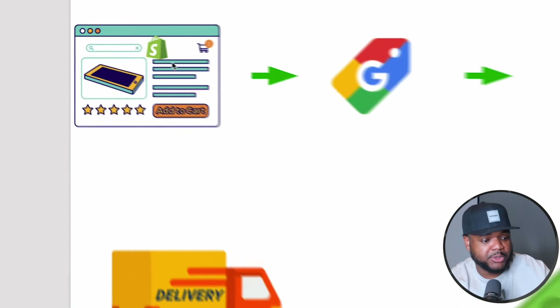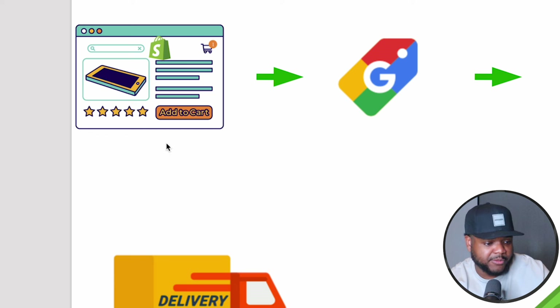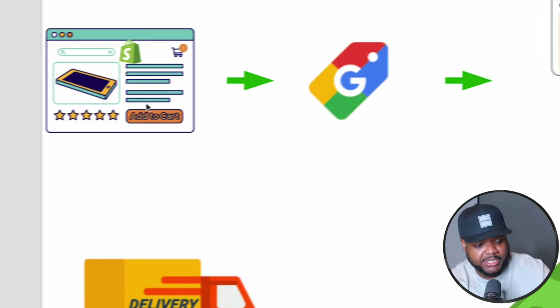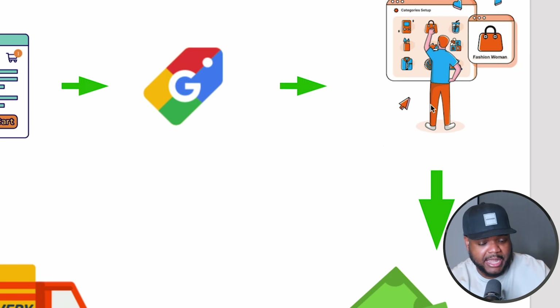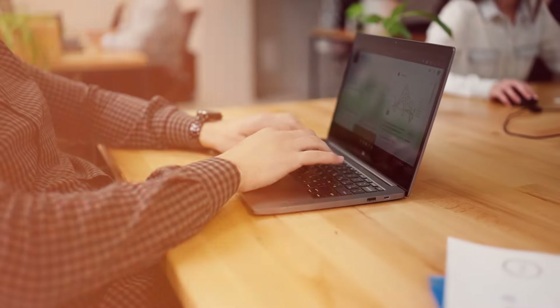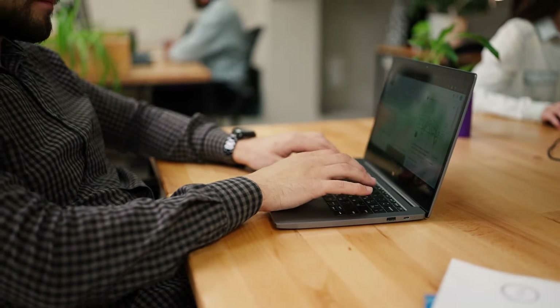The way that this works is super simple. What you're going to do is build a store, ideally with Shopify, load it with products, and then list those products for sale on Google Shopping. From there, you're going to attract customers that have their credit card in hand, ready to buy the items you're selling, because they would have had to type in a specific search term or keyword to land on your page.